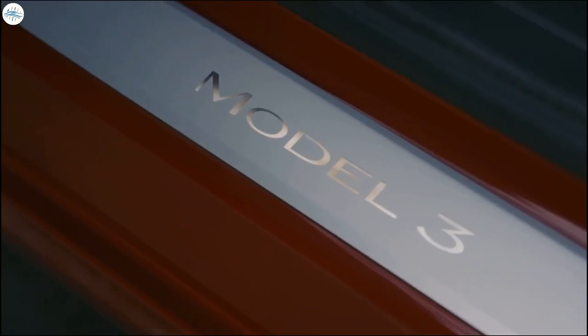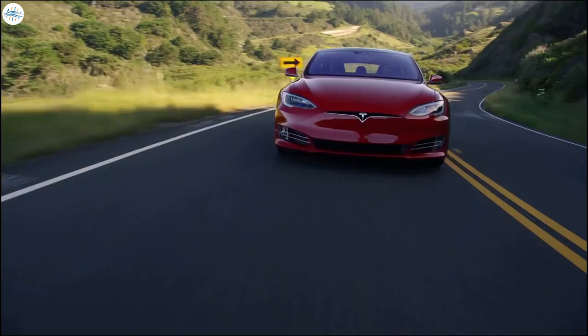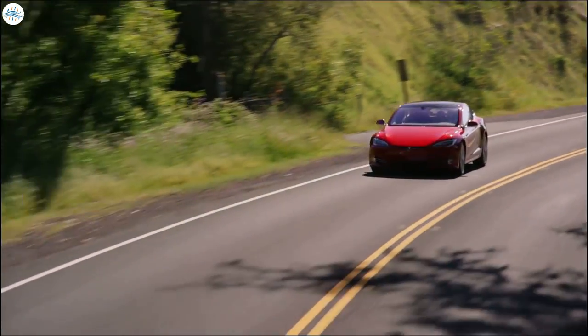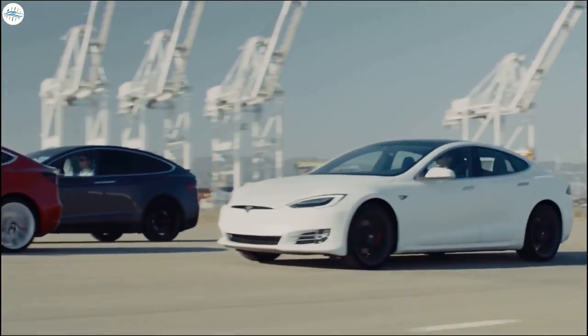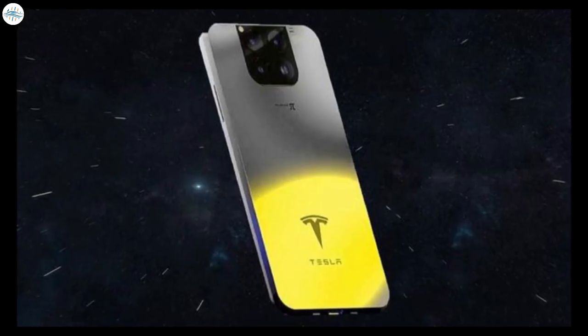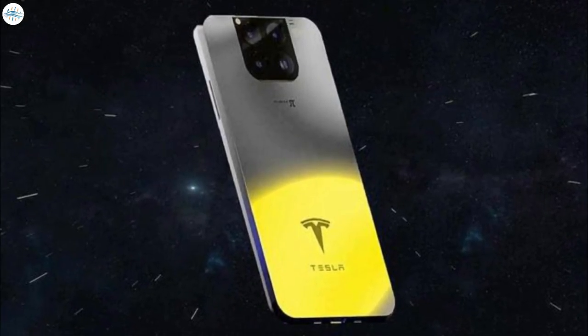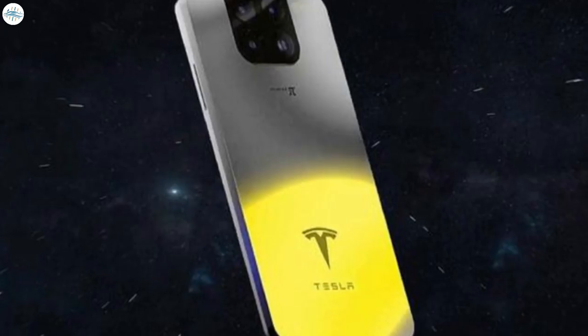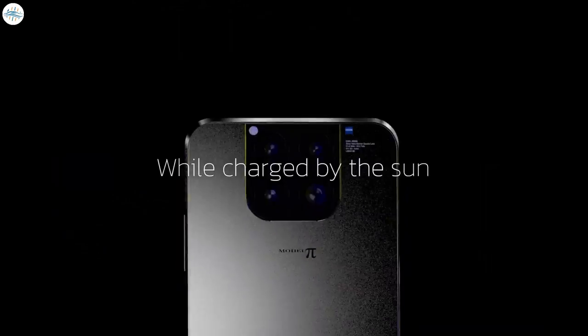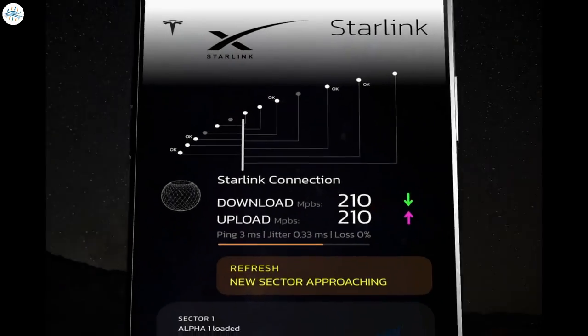Tesla is a successful brand backed by Elon Musk. It sells the most electric vehicles per year in volume, and with a market capitalization of over $1 trillion, it has become the most popular EV brand. Elon Musk is about to push his smartphone using the successful brand name. This is why the phone has a prominent Tesla logo on the back, reminding potential buyers of its source. The Tesla Model Pi smartphone has more than the brand name going for it.